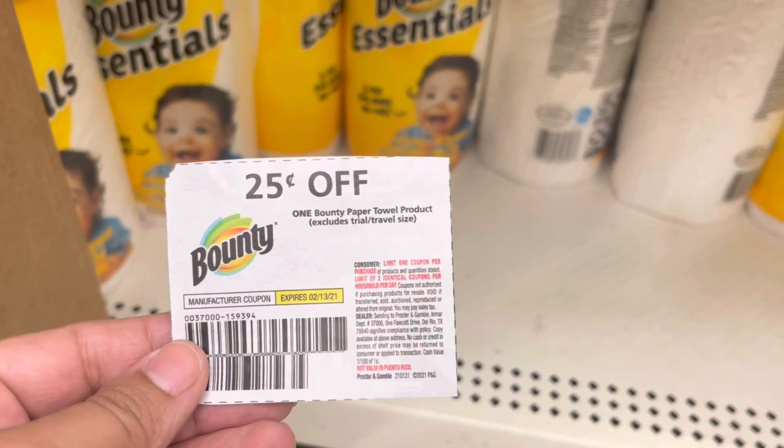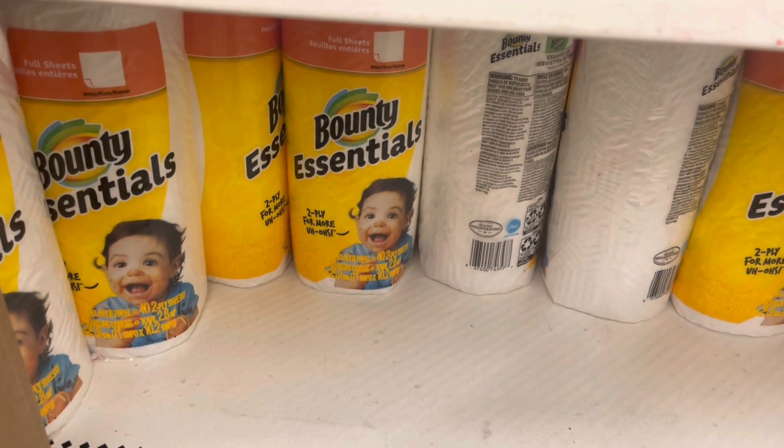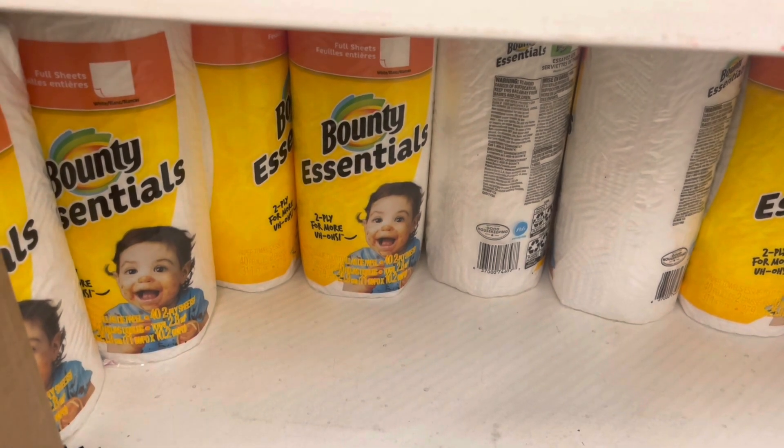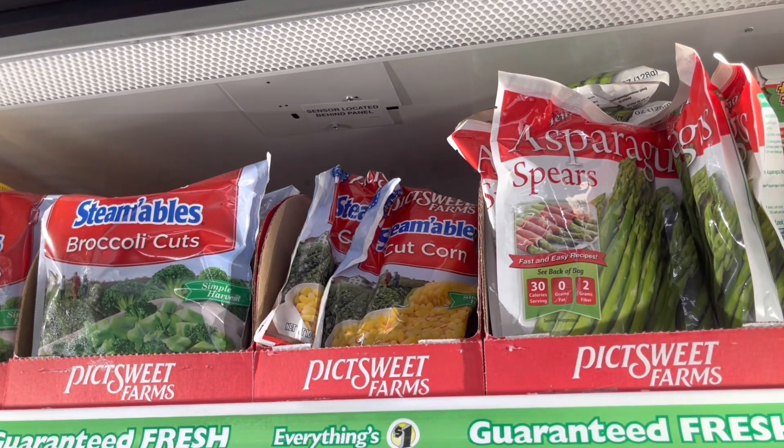The next deal I'm going to grab is on these Bounty Essentials. I'm going to use this 25 cents off of one coupon. It does exclude trial and travel size, but this is not a trial or travel size. It'll leave me paying 75 cents for this roll.